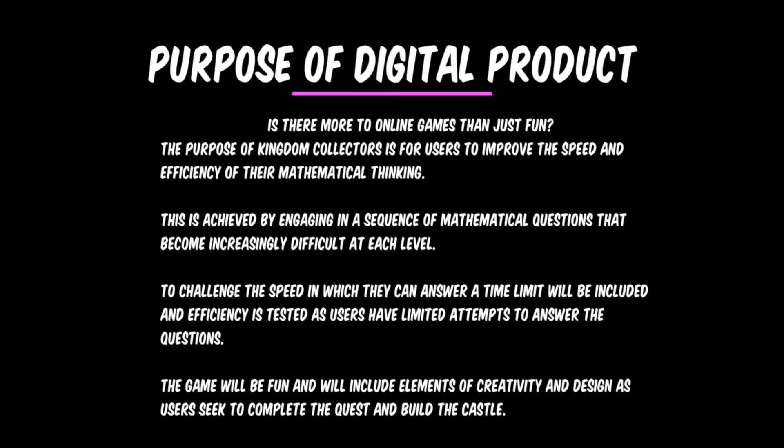The purpose of Kingdom Collectors is for users to improve the speed and efficiency of their mathematical thinking. This is achieved by engaging in a sequence of mathematical questions that become increasingly difficult at each level. To challenge speed, a time limit will be included, and efficiency is tested as users have limited attempts to answer the questions. The game will be fun and will include elements of creativity and design as users seek to complete the quest and build the castle.